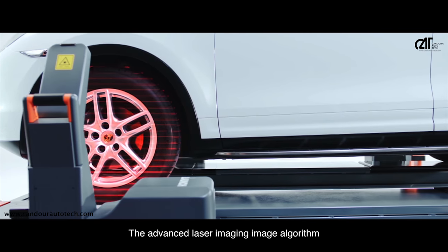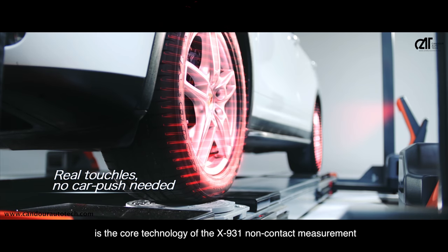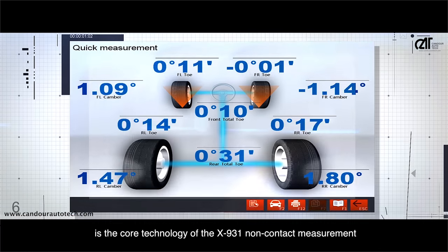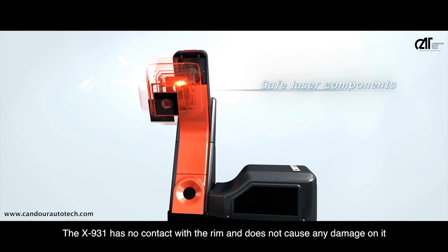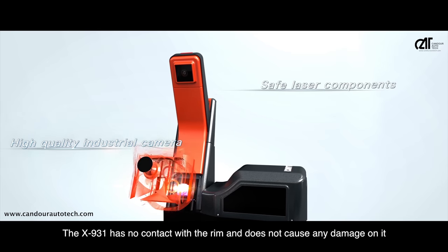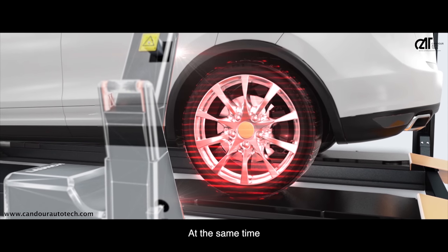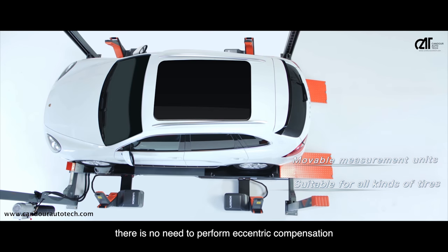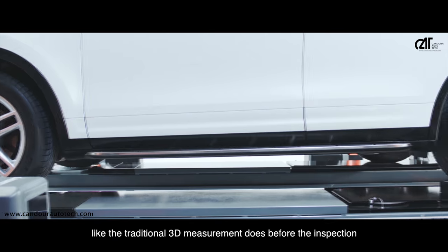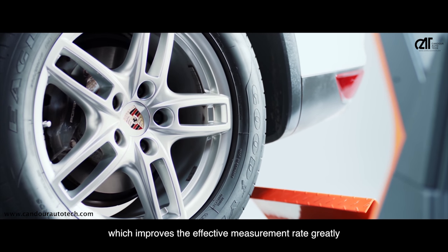The Advanced Laser Imaging Algorithm is the core technology of the X931 non-contact measurement. The X931 has no contact with the rim and does not cause any damage to it. At the same time, there is no need to perform eccentric compensation before inspection, as traditional 3D measurement requires, which greatly improves the effective measurement rate.